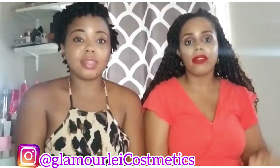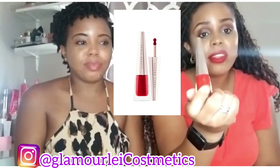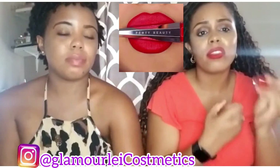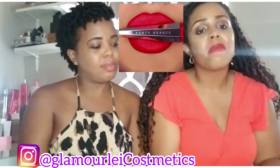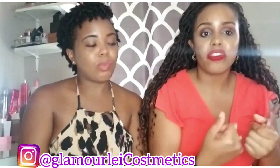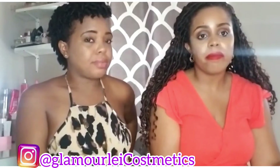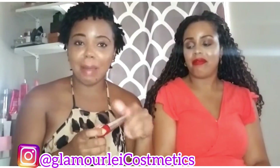So everyone knows this one — this is the Fenty Stunna lipstick in the shade 'Uncensored.' It's a great, vivid red, and I love it. It's one of my favorite shades, by Rihanna Fenty. It's comfortable, it's matte but not drying on your lips. It doesn't matter what the occasion, it's a great lipstick to wear. Let's talk about the applicator, because I do not like the applicator.